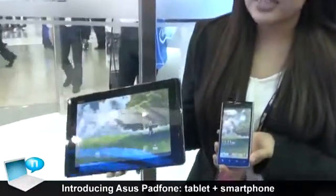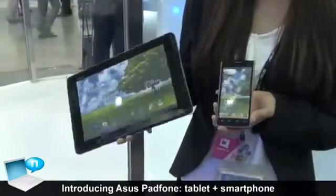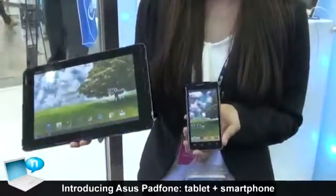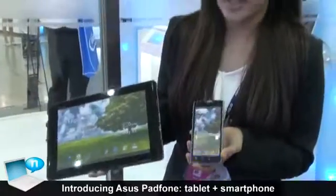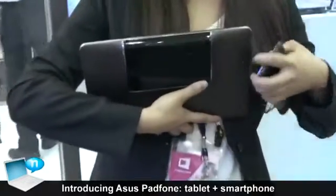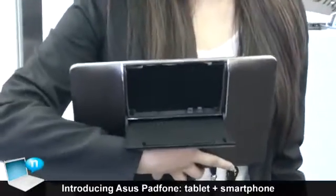On my right hand side, this is a 10.1 inch screen displaying on a pad. And on my left hand side, it is a 4.3 inch screen display for the smartphone. And as the slogan goes — make the switch — it is also the switch between two displays. You can see there is actually a case behind the back of the PadPhone which you can open and then put your phone inside the case.